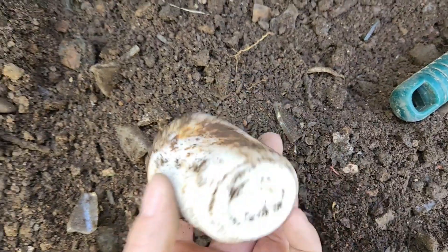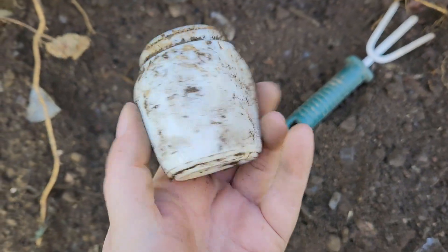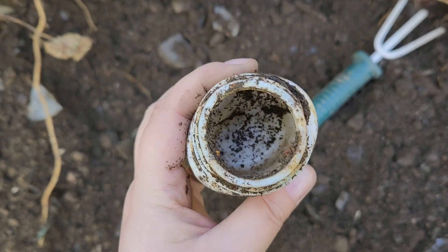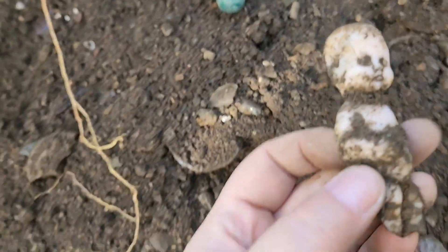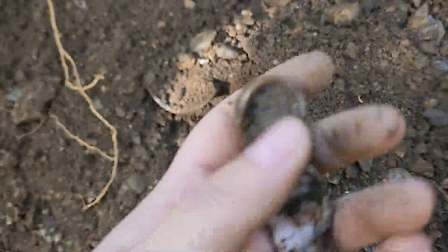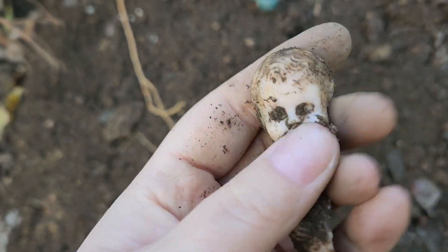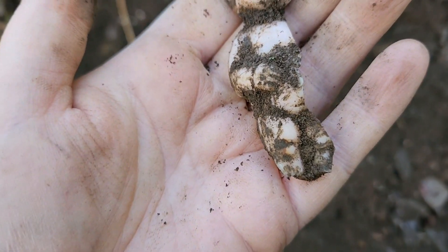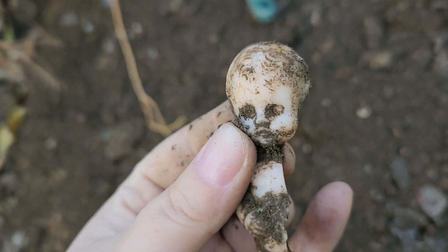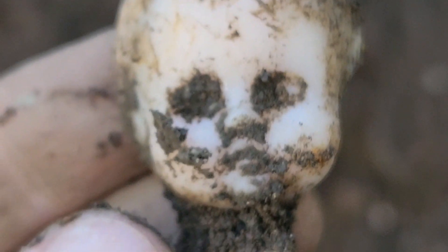I think it would have been like a Ponds face cream or something, but it doesn't say anything on it. Found part of a doll — freaked me out a little bit. I think it's just plastic, nothing too fancy. Oh, I'm getting bit by a mosquito. I'll clean it up more at home but it's got a little hair — very Halloweeny.